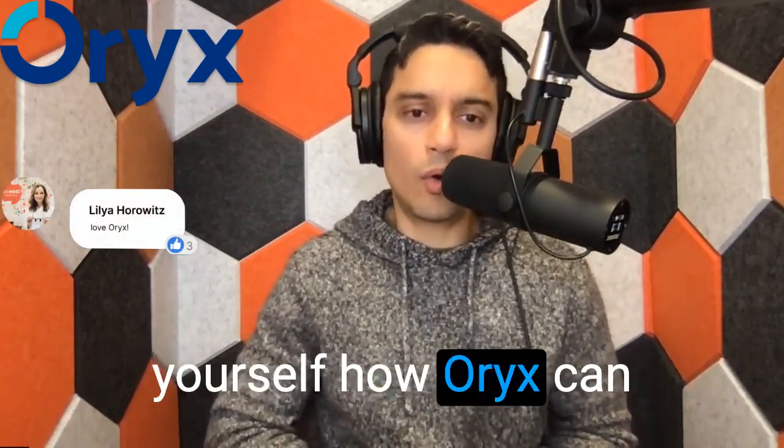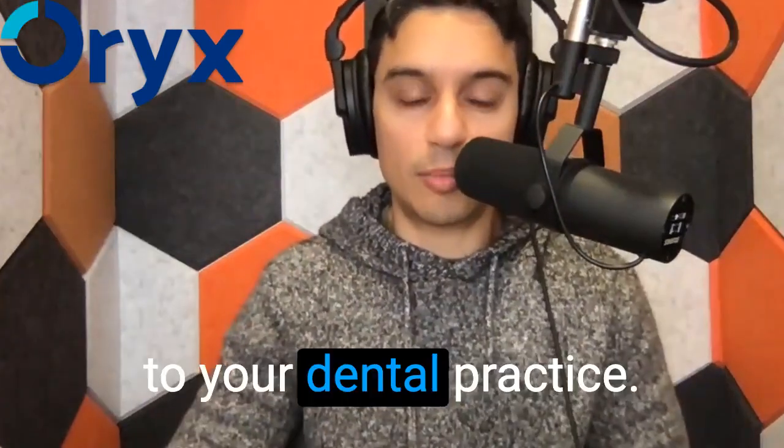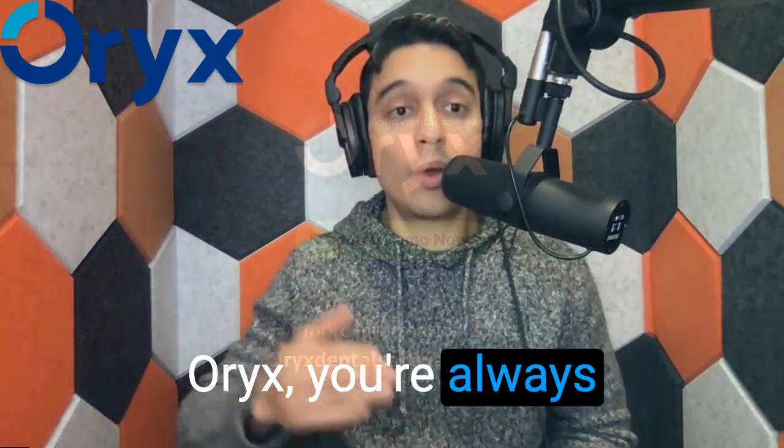Go see for yourself how Oryx can bring newfound efficiency and financial savings to your dental practice. Remember, with Oryx, you're always a step ahead.